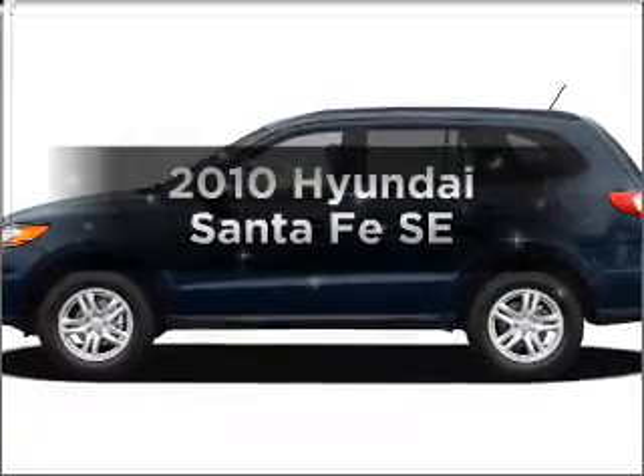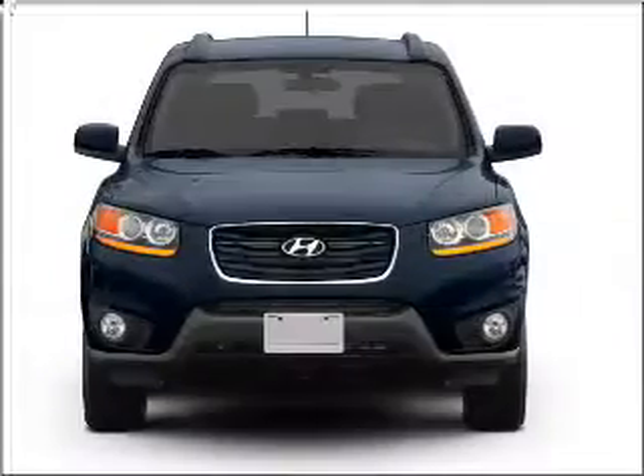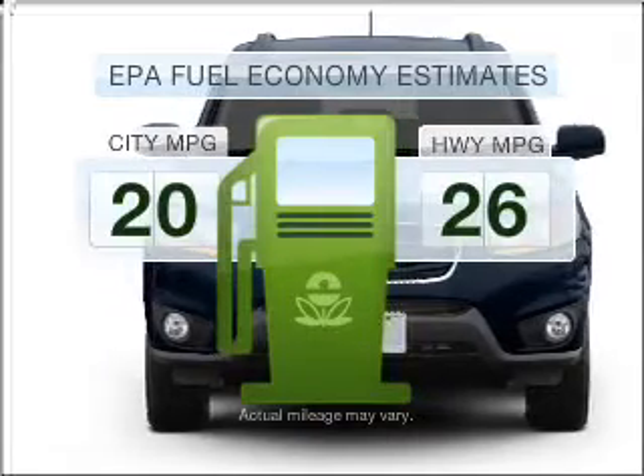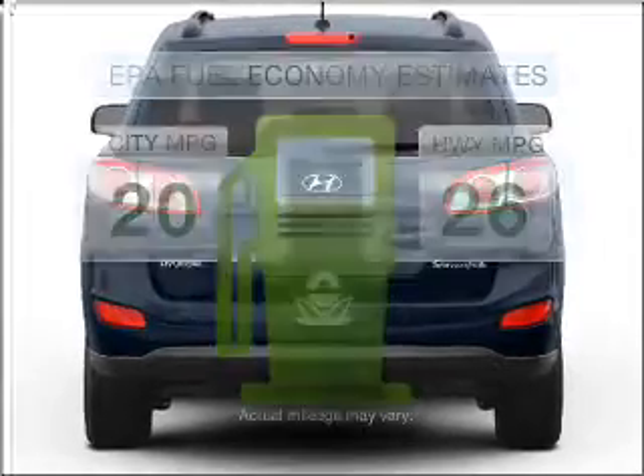Imagine yourself in this 2010 Hyundai Santa Fe. If you're looking for an automobile with great attributes, look no further. Run all over town and back home again without worrying about filling up when driving this fuel-efficient ride.